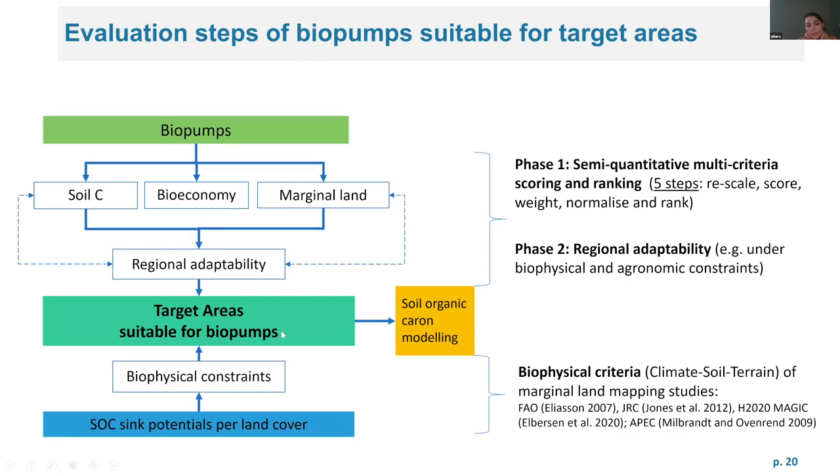To identify the suitability of biopumps, we did an evaluation using a semi-quantitative multi-criteria scoring and ranking approach, similar to Sue's approach, using a five-step process: risk, case, score, weight, normalize, and rank. In the second phase, after the pre-selection, we will look into the regional adaptability of these pumps specific to the target areas.